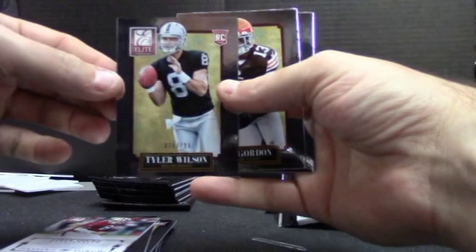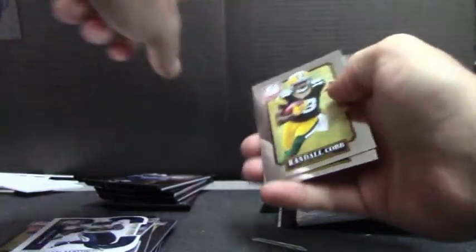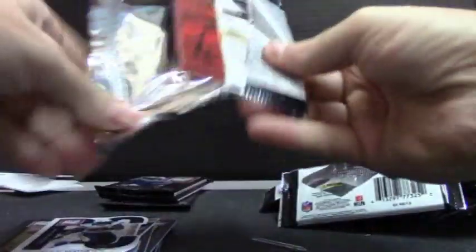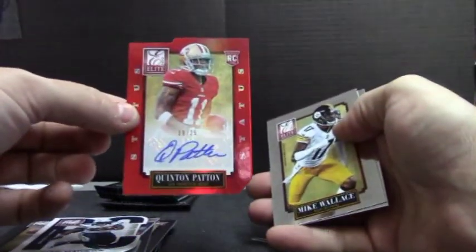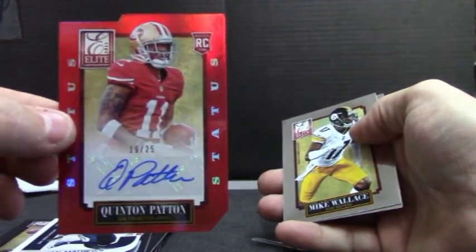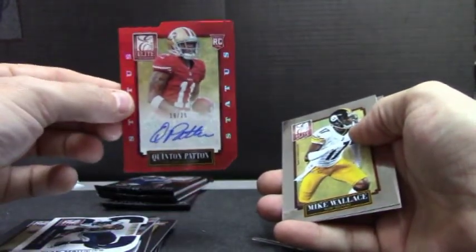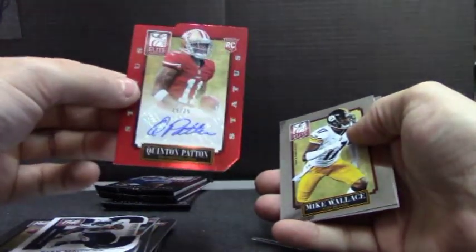Tyler Wilson, $7.99. Ryan Matthews. I need to keep stuff off the background in just the black — it seems like it focuses immediately on the webcam. Quentin Patton, 49ers again, die cut autograph. Quentin Patton, 19 of 25.